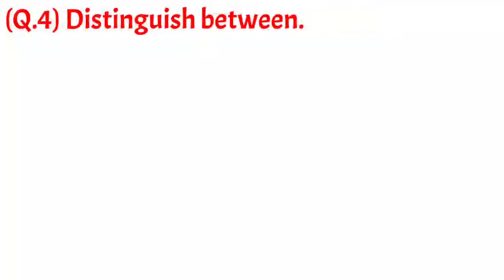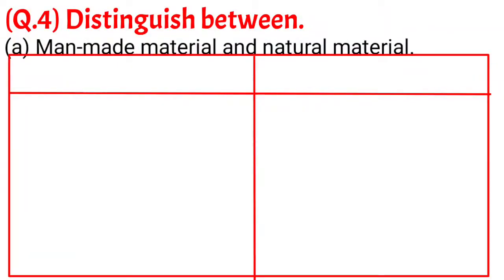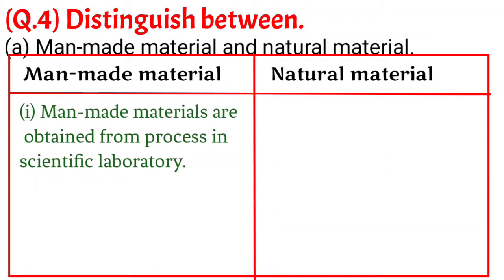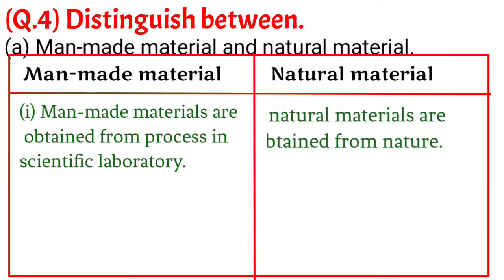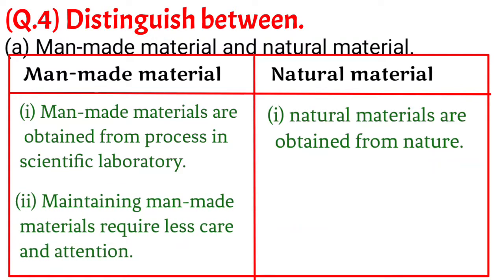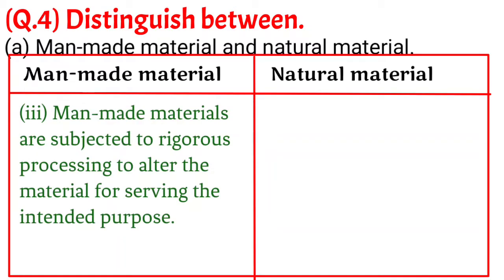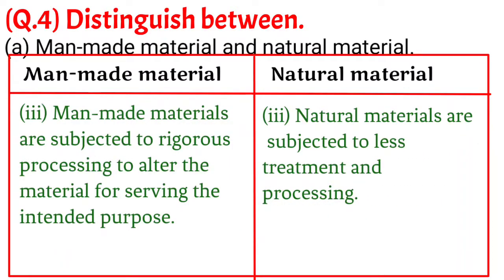Question 4. Distinguish between: A. Man-made materials and natural materials. Man-made materials: 1. Man-made materials are obtained from processes in scientific laboratories. 2. Maintaining man-made materials requires less care and attention. 3. Man-made materials are subjected to rigorous processing to alter the material for serving the intended purpose. Natural materials: 1. Natural materials are obtained from nature. 2. Maintaining natural materials requires lots of care and continuous attention. 3. Natural materials are subjected to less treatment and processing.